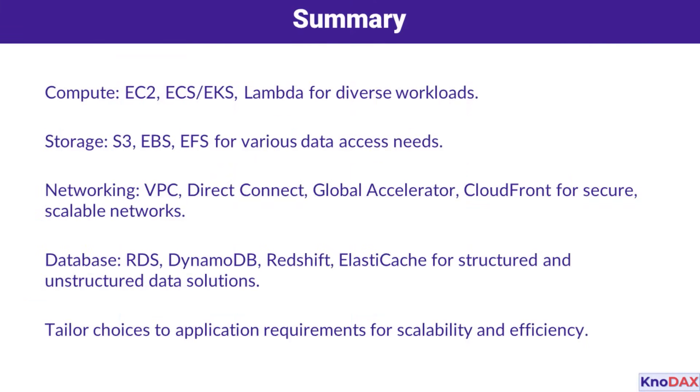In summary, AWS provides a comprehensive set of services tailored to different needs. For compute, you have EC2, ECS, EKS, and Lambda. For storage, S3, EBS, and EFS cover everything from object to block and file storage.